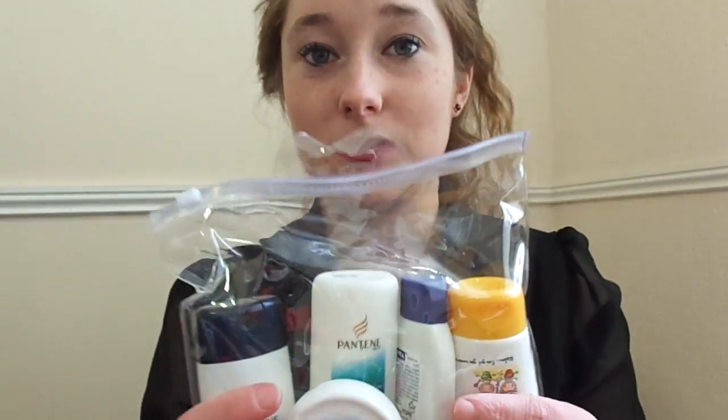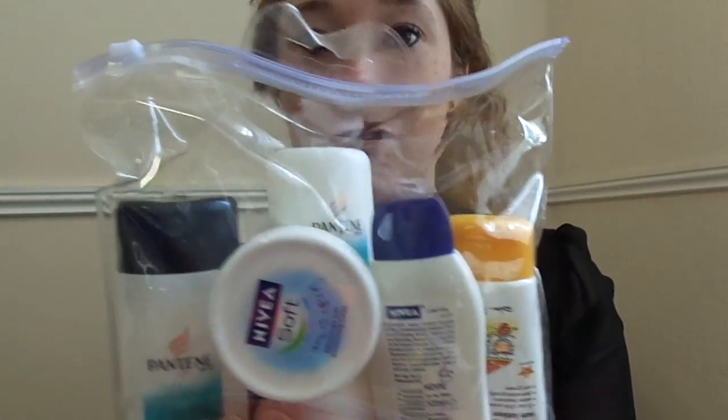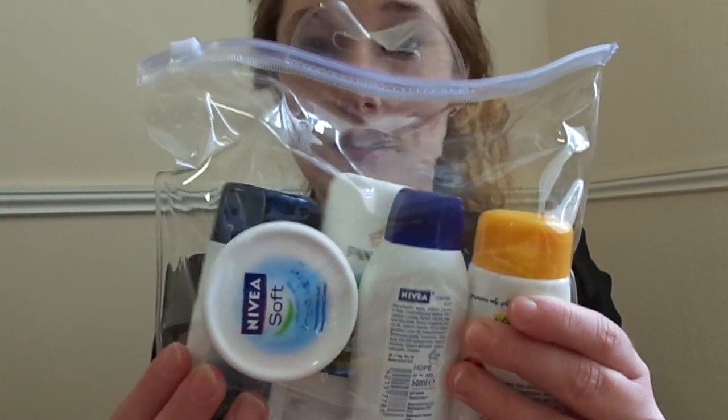I thought this would be quite a fun get-to-know-me kind of video, because as some of you will know, I do travel a lot, and because I travel a lot I do need a lot of travel toiletries. Over the last few years I've been experimenting with how much product I need to take and what I need to take. I do kind of like to try and pack as lightly as possible, which is why most of the contents are miniatures.